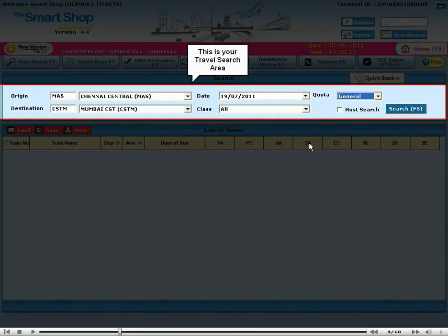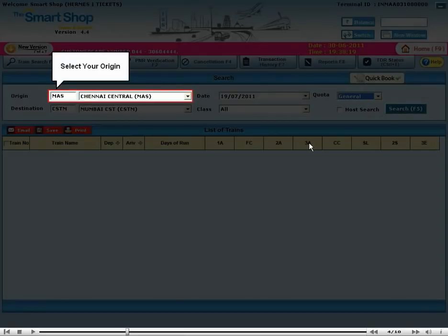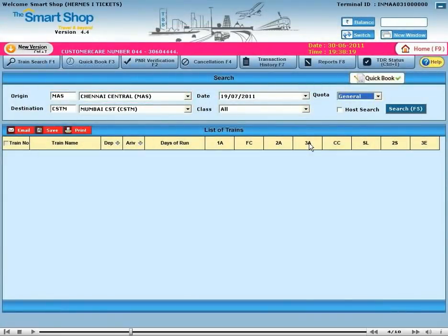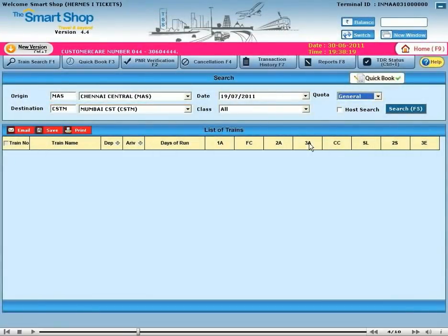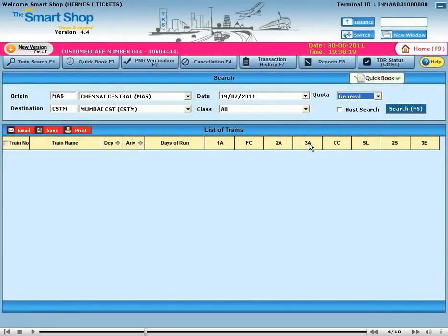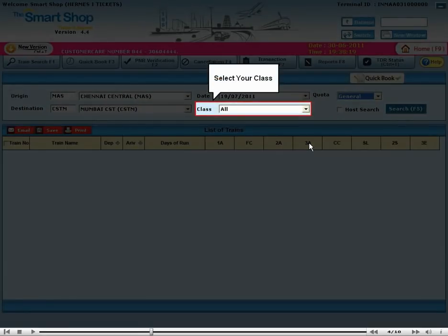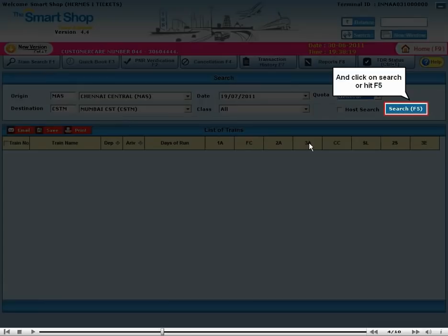This is your travel search area. Select your origin, select your destination, select your date of journey, select your class, select your quota, and click on Search or hit F5.